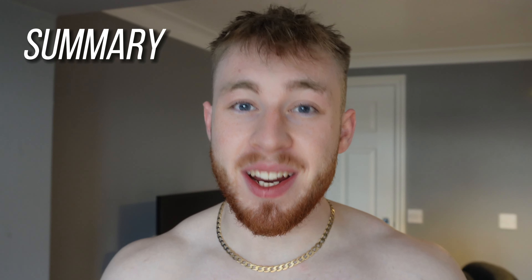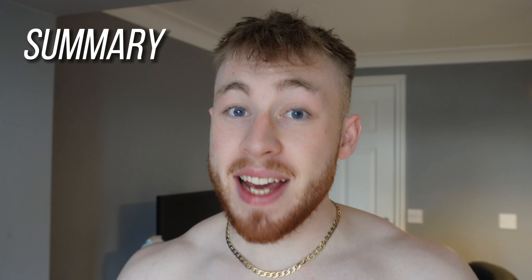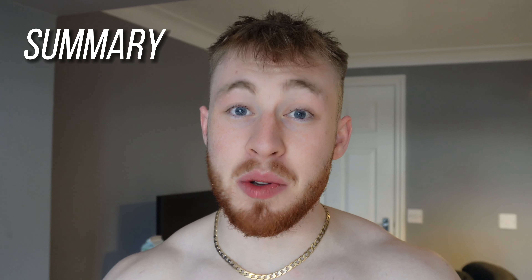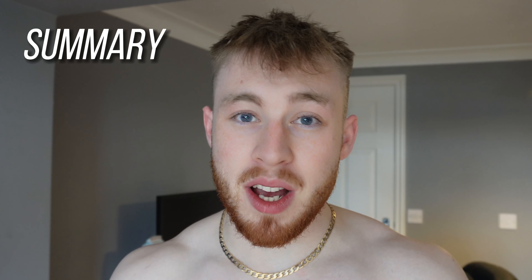To sum up: training hard is good, but training smart is better. Calisthenics is an amazing training style, but it's easy to forget the basic principles and fundamentals you need to master your progress. These tips work for every single training style. Take a smarter approach and you'll see results in no time — stay consistent and stay patient, because progress builds up over time. If you're really struggling for motivation, head over to my Instagram where I post every single day with tips and tricks on calisthenics and bodyweight training.